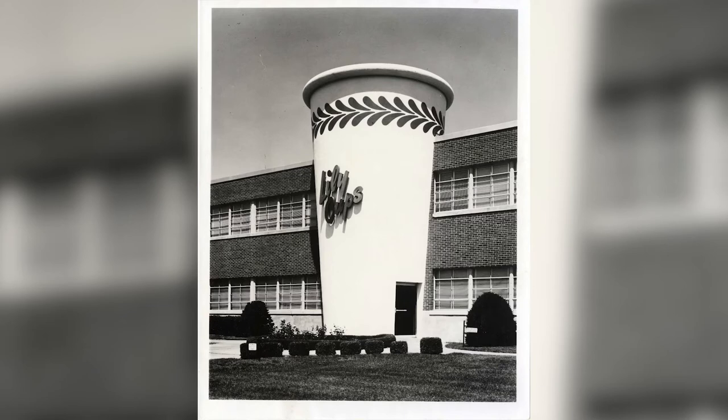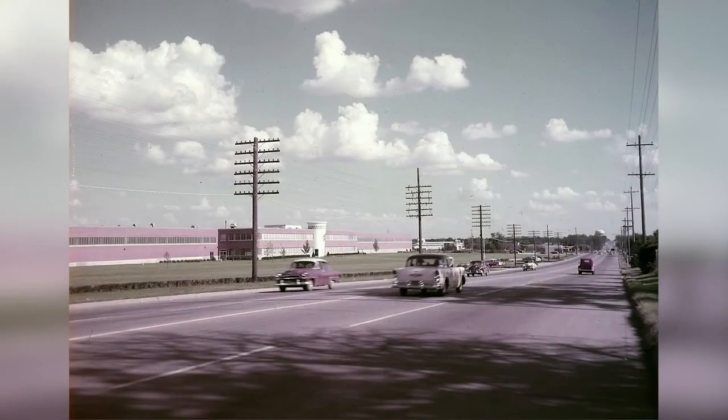For many years, when you traveled through Springfield, you'd look for the paper cup, and that gave you directions to other places. You'd say, go to the paper cup, then go two blocks south and turn to the right, and you'd get where you were going.